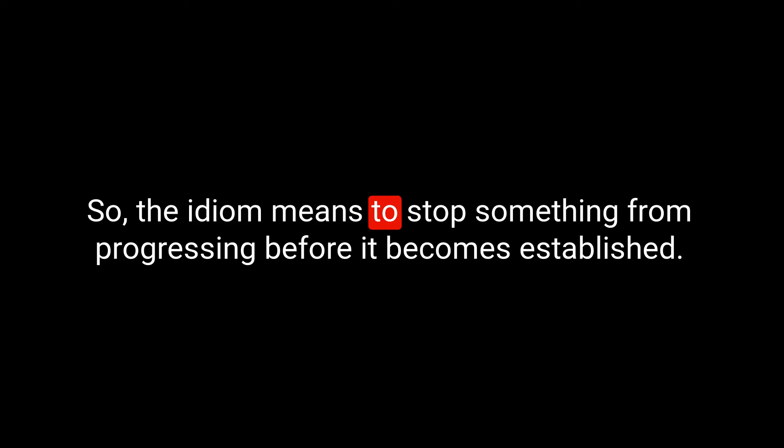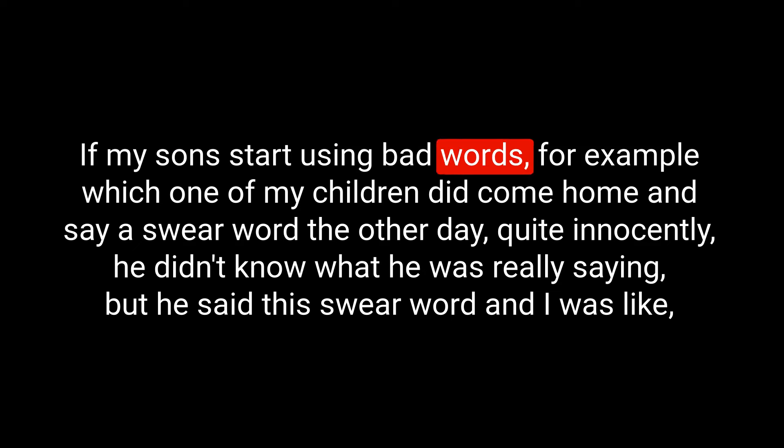The idiom means to stop something from progressing before it becomes established — as something starts, you quickly cut it out, just like cutting a bud from a flower. I use this quite often: if I see a behaviour I don't like and don't want it to grow, I'd say we need to nip that in the bud. For example, one of my children came home and said a swear word quite innocently, not really knowing what he was saying. I said we need to nip that in the bud — I'm not having my children walking around swearing. We told him firmly it wasn't acceptable, explained why, and nipped the swearing in the bud.